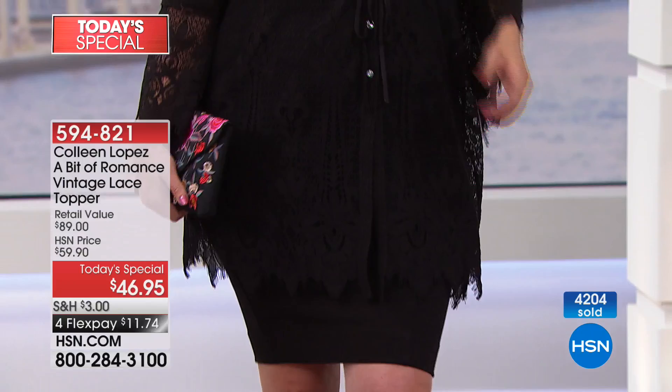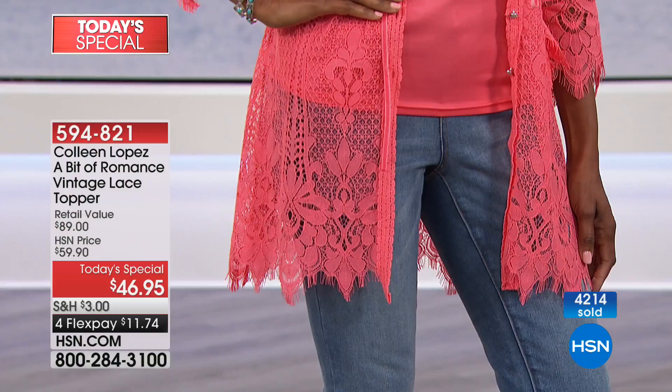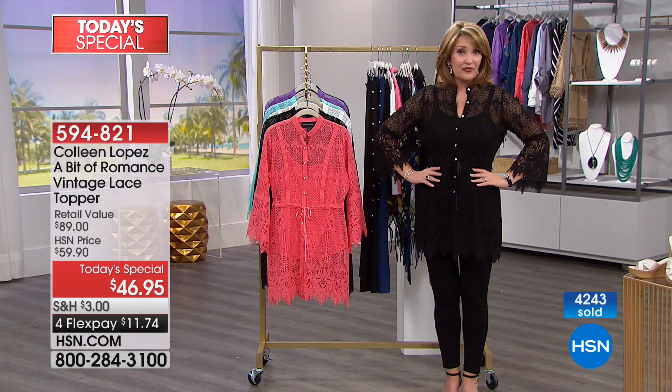There will be days when you'll wear this without the matching tank — you'll just wear the topper over something else. The tank is fun to have and you'll wear it in a tonal way a lot, but other days you may want to wear it over a print top or a different color solid to pop some color.